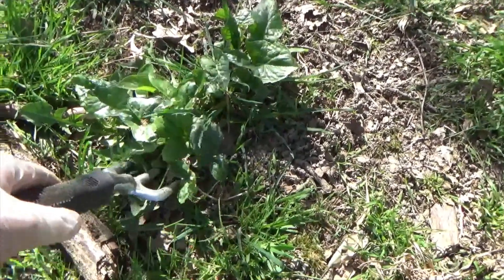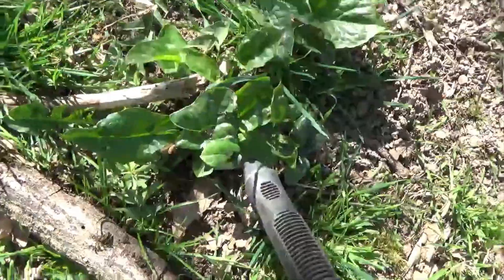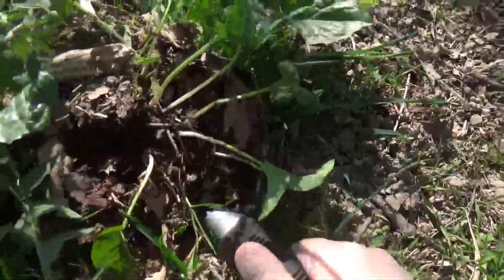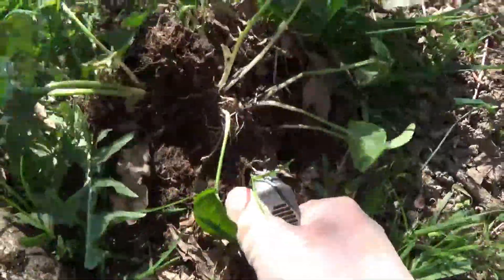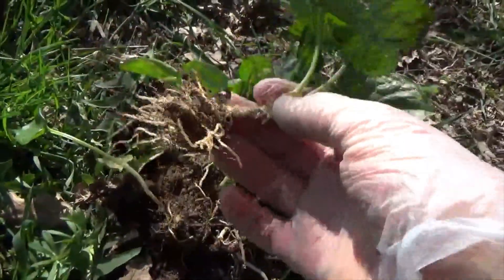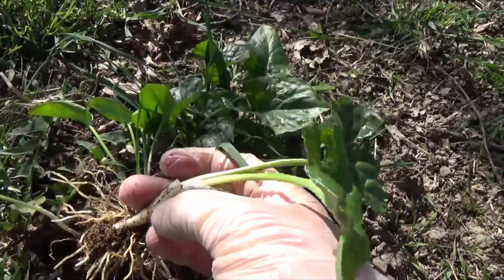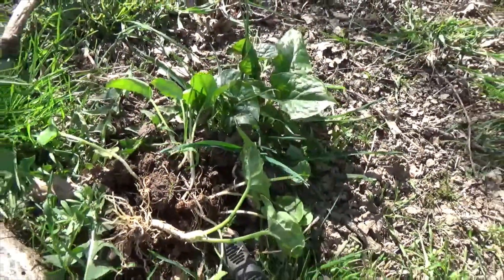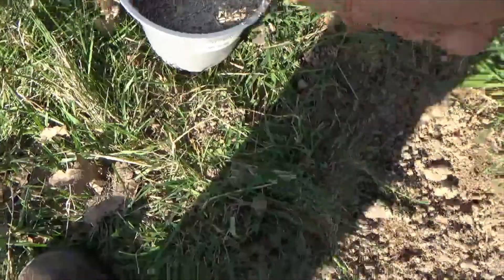So we'll try and get it out. It's quite easy to dig out, though the ground is rather dry. The thing is to make sure you get the bulb. There we are — got a bulb. It comes out very easily, so we'll carry on getting that out. Now I've got some grass seed.